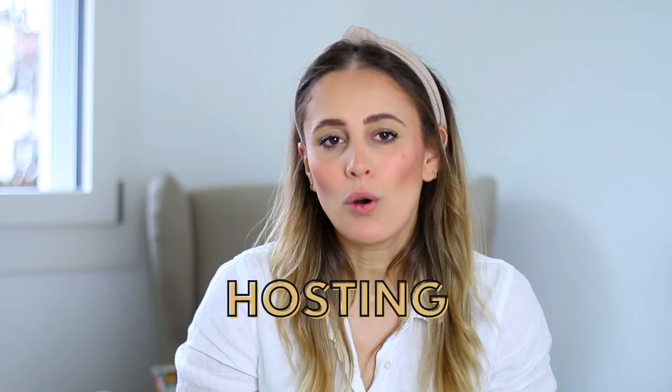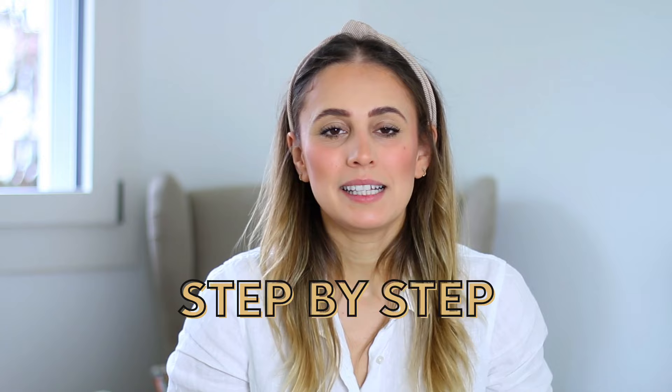In today's video I'm going to show you how you can start a blog in the next 10 minutes. This is going to be on the tech side, so I'm going to show you exactly where you need to click to set up your new hosting, your domain, and your WordPress blog. My name is Katie, I'm a full-time blogger, I've set up dozens of blogs, and this is my exact step-by-step process that I recommend to beginners.